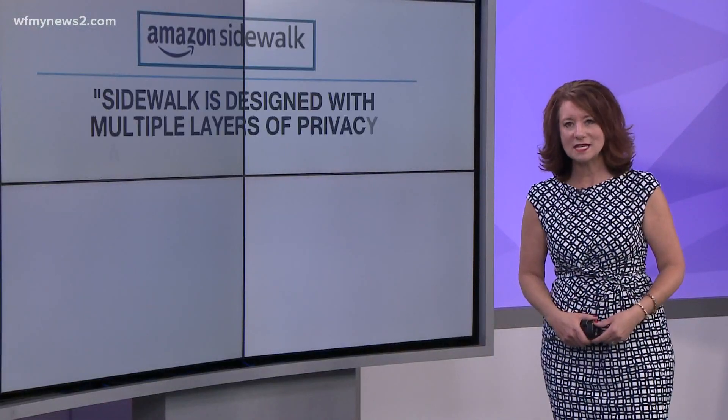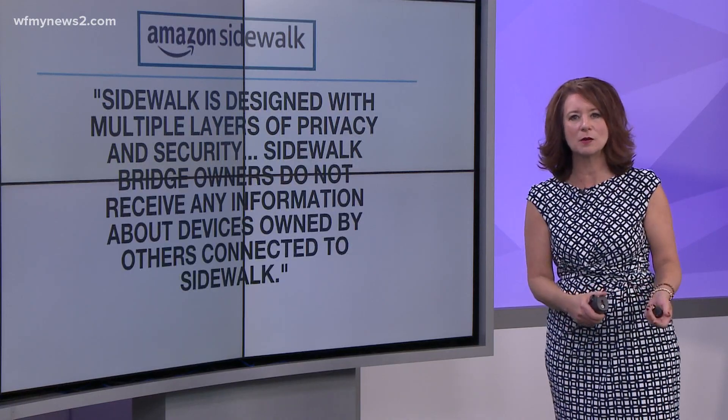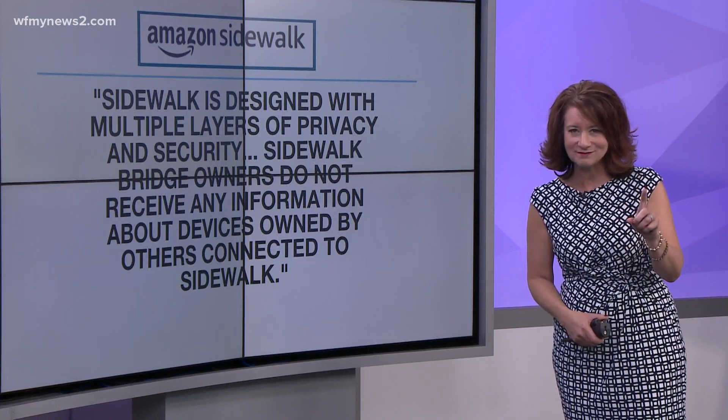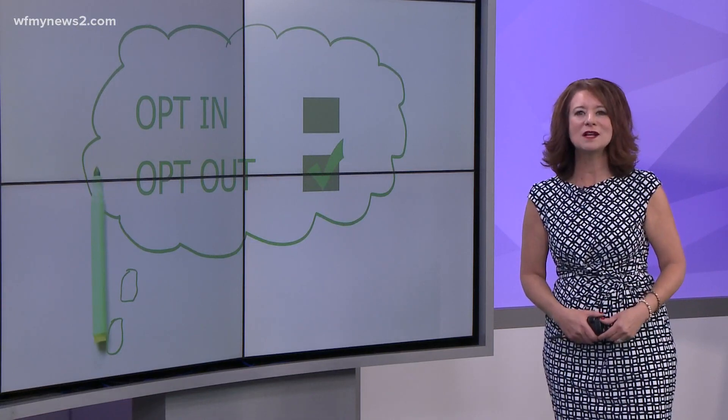Amazon says Sidewalk is designed with multiple layers of privacy and security, and that Sidewalk Bridge owners do not receive any information about devices owned by others connected to Sidewalk. But what if you don't want to take that chance and you want to opt out?